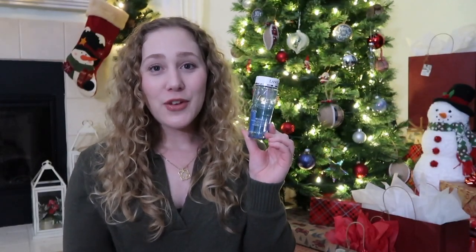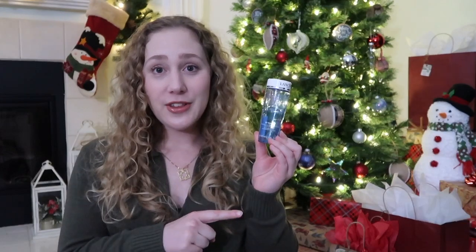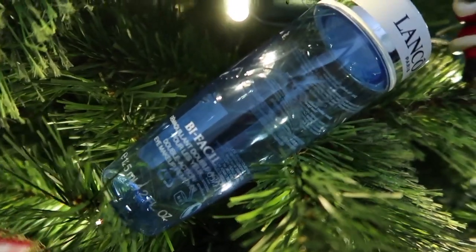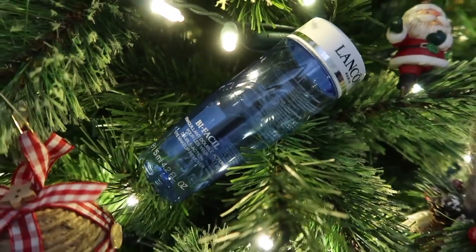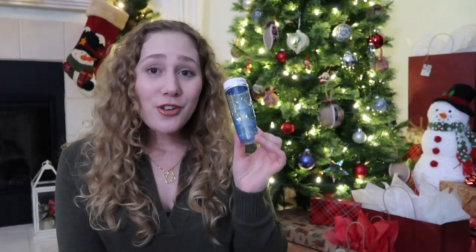Another one I have used up and repurchased a couple of times this year — I think this is my second one I've gone through. Both are empties now, but this is the Lancôme Bi-Facil Double Action Eye Makeup Remover and this works really well. It is a little bit pricier so I usually buy it when it's on sale, but I also like to try different makeup removers. I don't think it's an absolute must-have but it's a little splurge item I like to get on sale, and it does work very well at taking off eye makeup.